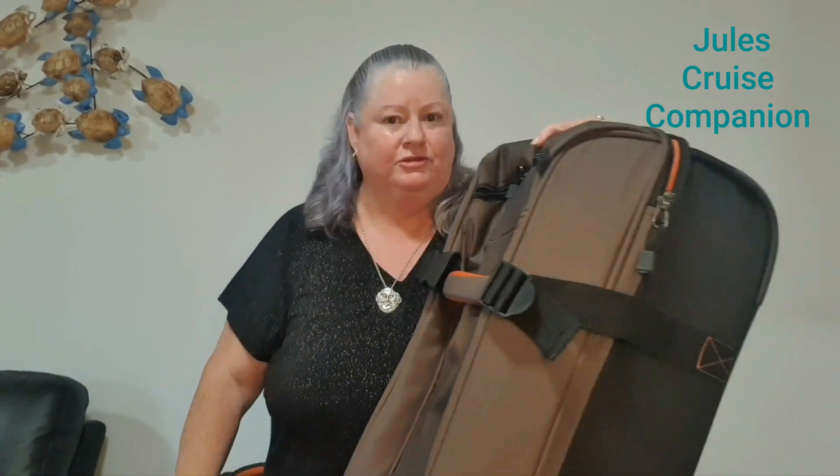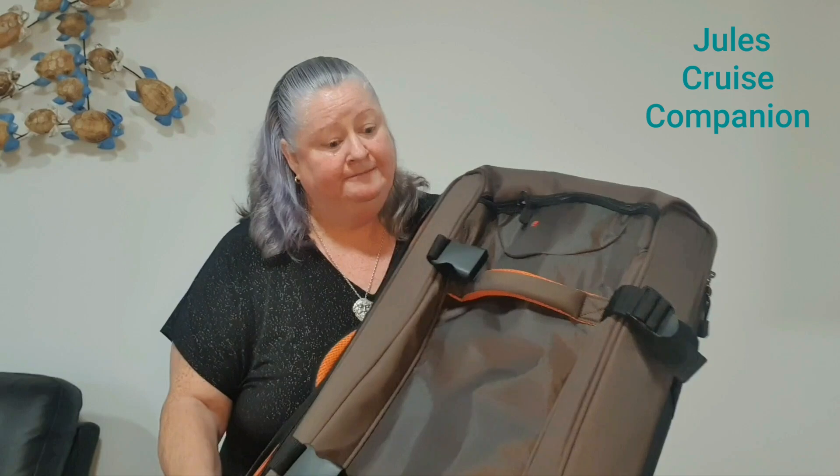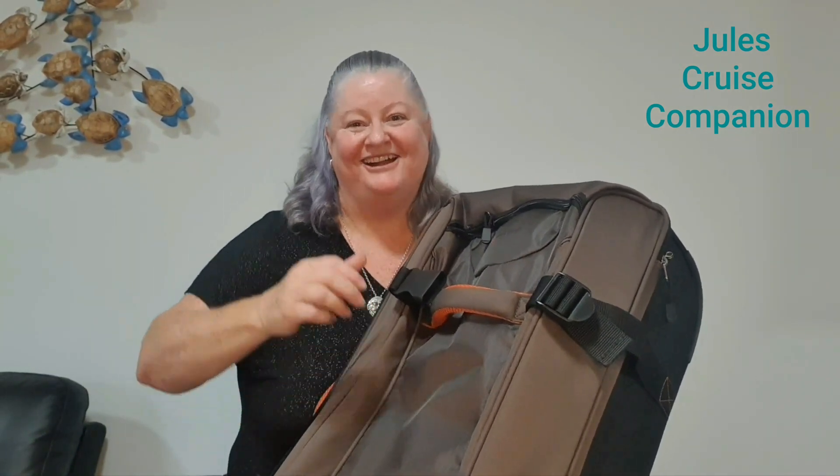I am recording this in December 2020, so there's no international travel from Australia at this point, but at some point in the future I really look forward to testing this one out when the international borders open. So this is my Pierre Cardin 65-litre travel toy. Stay safe everybody and happy travels.